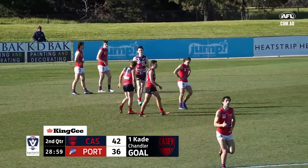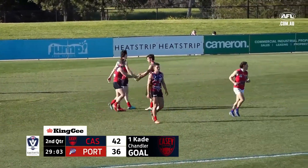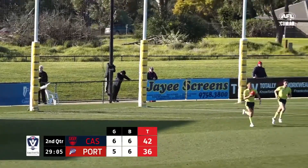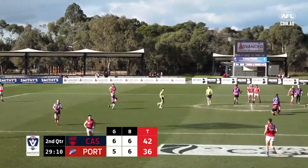Chandler ran into the hot spot and received the handball. I was about to say kick it because I was a bit worried he was going to run too far. You're always worried with the dribble kick in that situation, but it was effective. So that's four goals in a row.